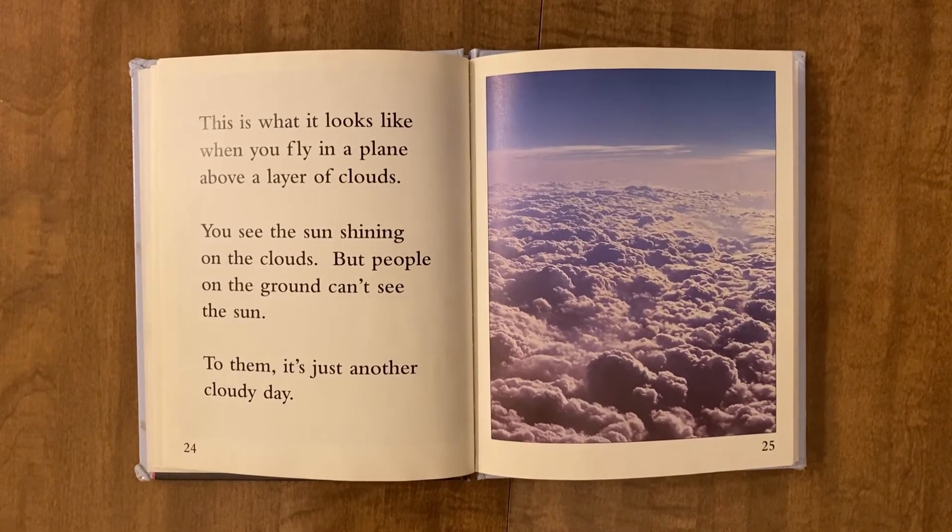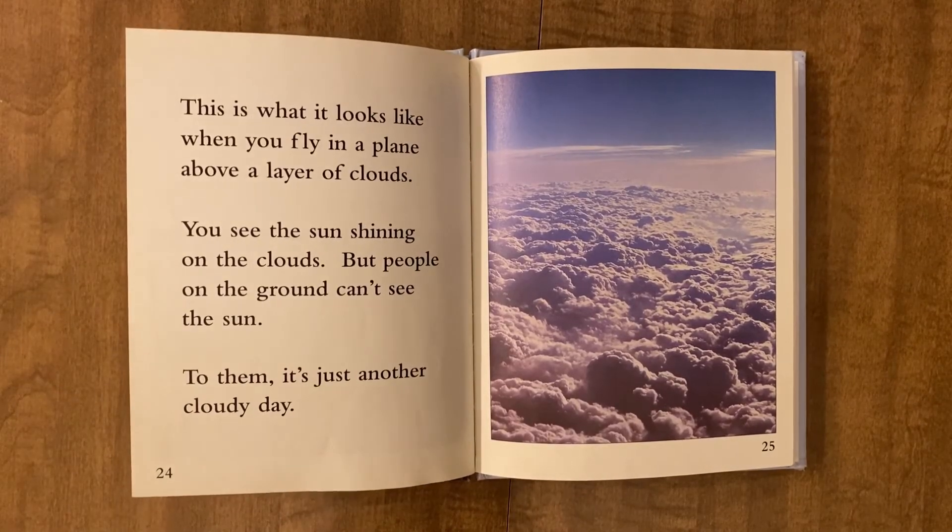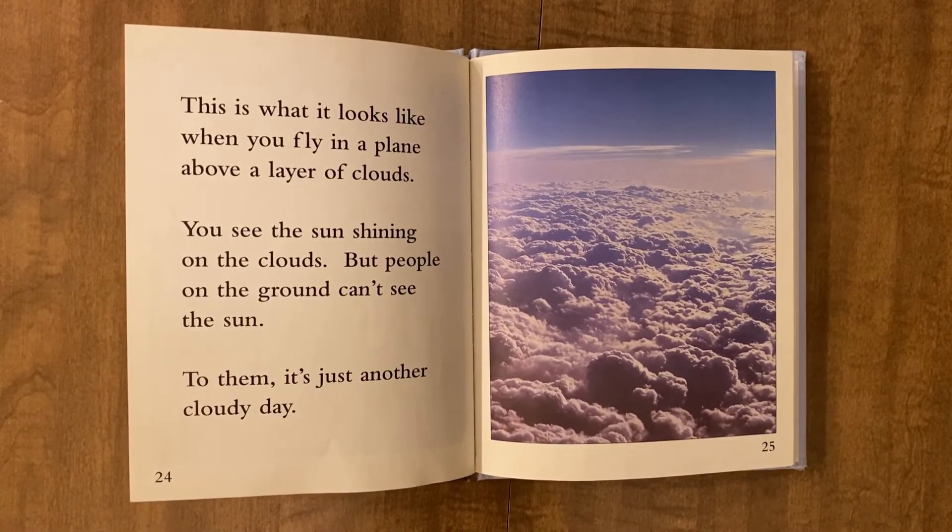This is what it looks like when you fly in a plane above a layer of clouds. You see the sun shining on the clouds, but people on the ground can't see the sun. To them, it's just another cloudy day.